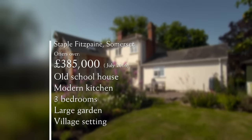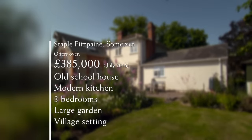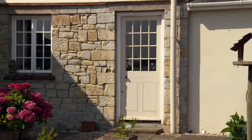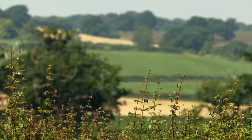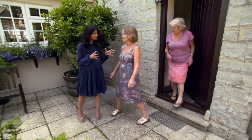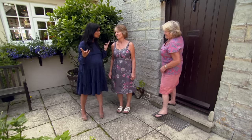Priced at offers over £385,000, the first property is a former schoolhouse dating to the 19th century with character features and a side extension with a modern kitchen. There are three bedrooms and the house is set in two thirds of an acre. The pretty garden and village location isn't enough to sway Debbie — there are too many features she'd want to change, and at the top of her budget she wouldn't have the finance to do so.